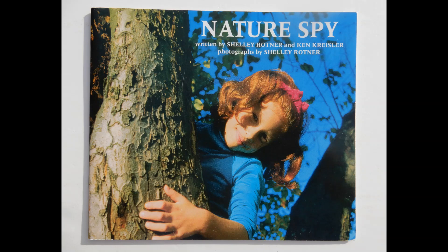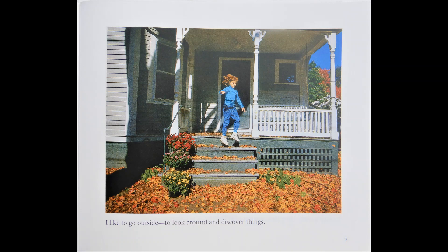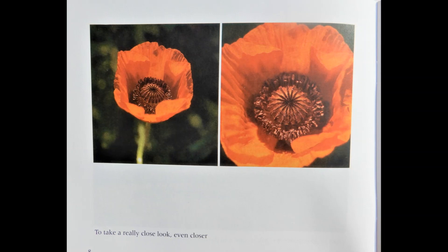Nature Spy, written by Shelley Rotner and Ken Chrysler, photographs by Shelley Rotner. I like to go outside to look around and discover things.